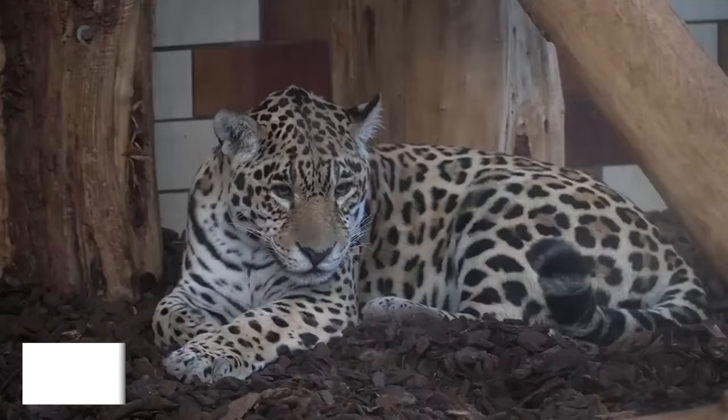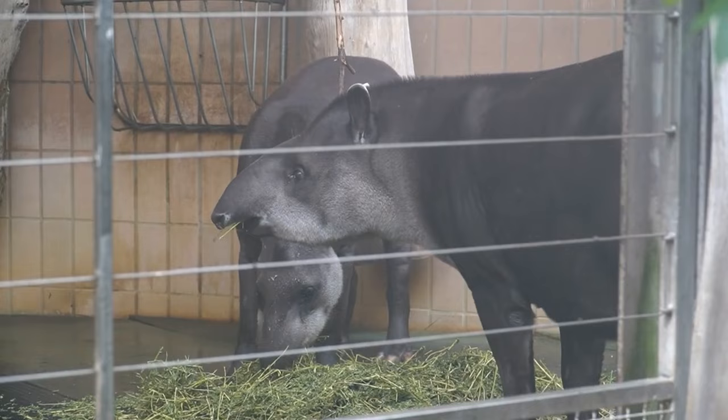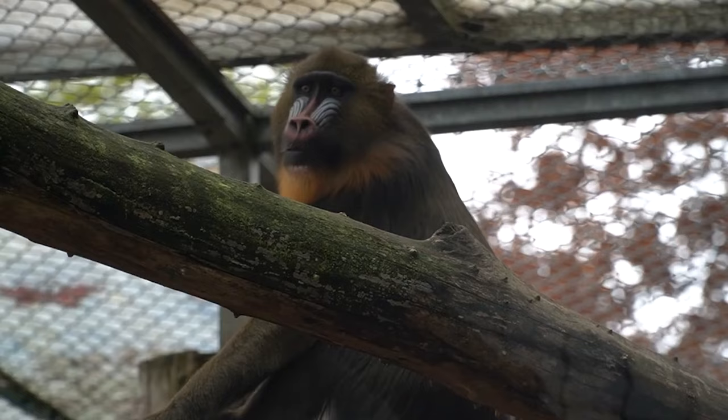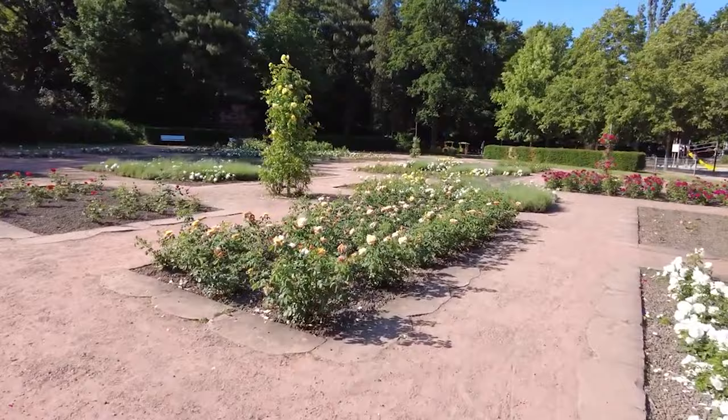Calling all animal lovers — our number 7 pick is the delightful Saarbrücken Zoo. Home to a diverse range of creatures from around the world, this zoo promises a day of fun and learning. From playful penguins to majestic big cats, get ready to be charmed by the animal kingdom.